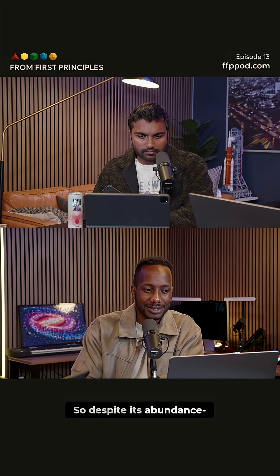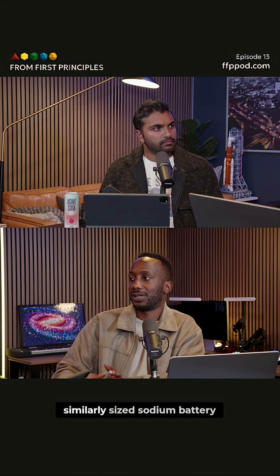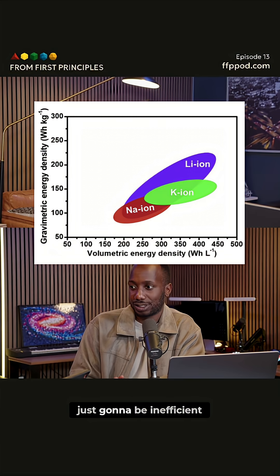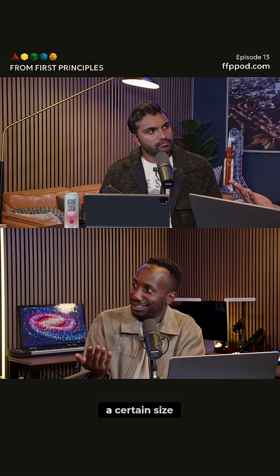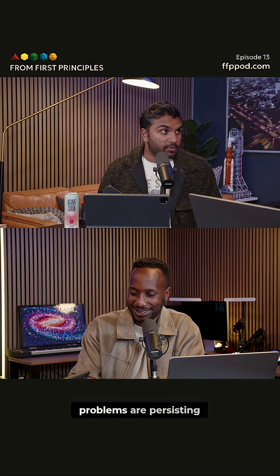Despite its abundance, all of this means that the efficiency of a similarly sized sodium battery system as compared to a lithium-ion system is just going to be inefficient. And we've gotten used to our iPhones being a certain size, so all of these problems are persisting.